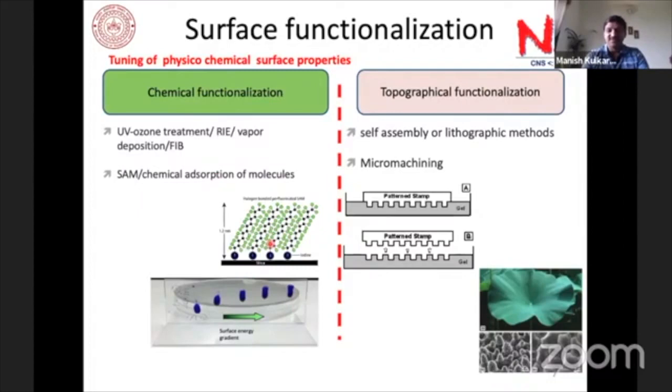Similarly, you can do physical or topographical patterning using lithography — soft lithography or hard lithography, micromachining — to create patterned substrates. For example, using a PDMS stamp to make patterned substrates, similar to what the first presenter demonstrated. The lotus leaf is a natural example: its top side has very tall pillars making it superhydrophobic and self-cleaning, while the bottom side has much smaller pillars giving completely different wetting properties.